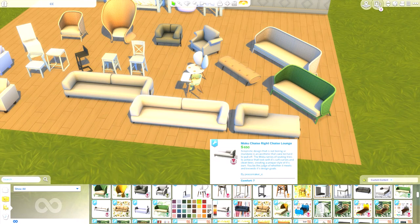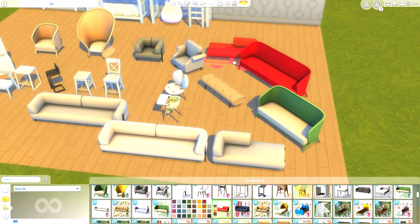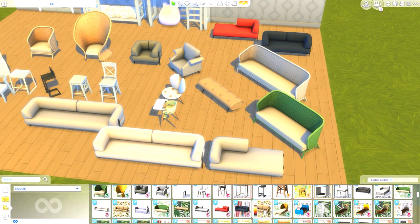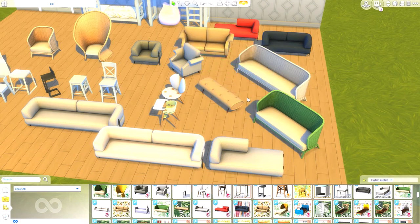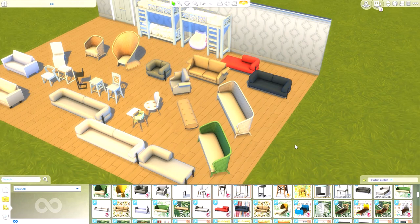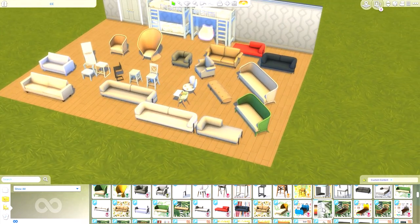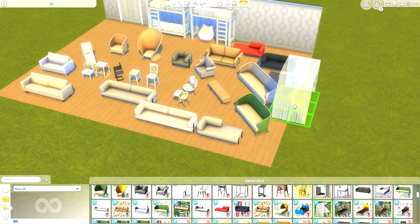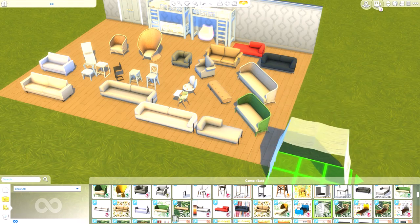There's a very modern sofa I love, a modern love seat by Illogical Simmer, and a smaller wicker love seat and ottoman by Peacemaker. Everything with the wings logo is by Peacemaker. They all have lots of different swatches and you can get different sizes of the same set, which is really useful.